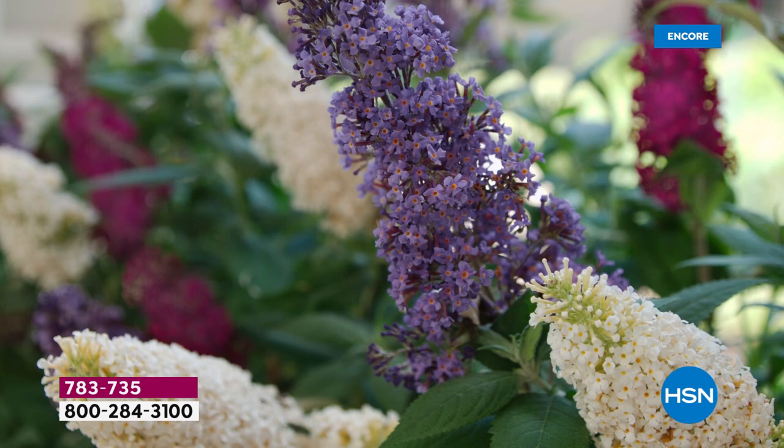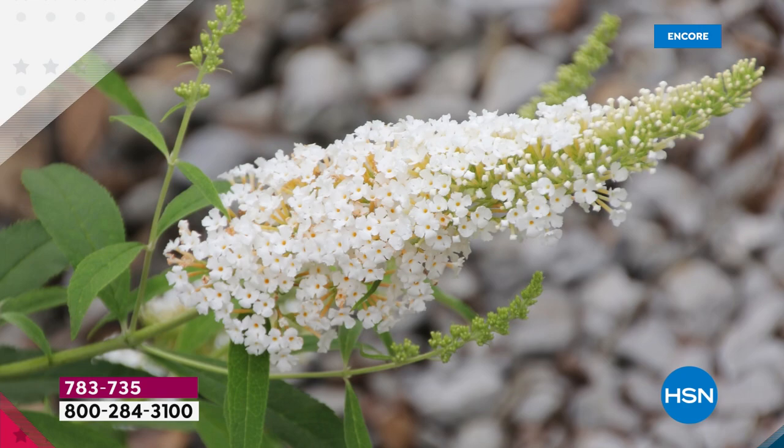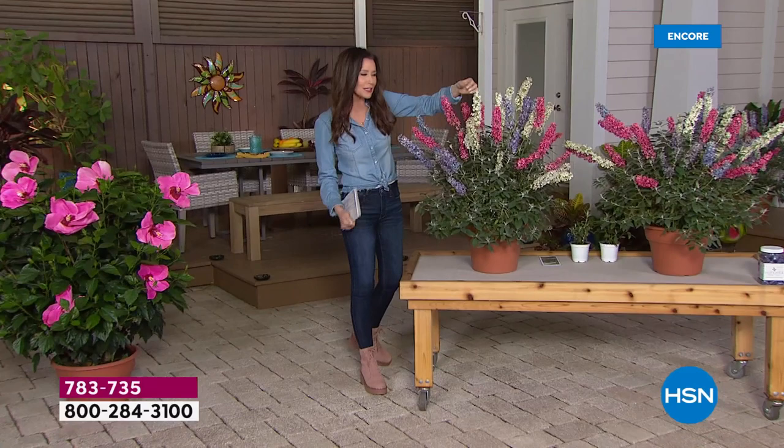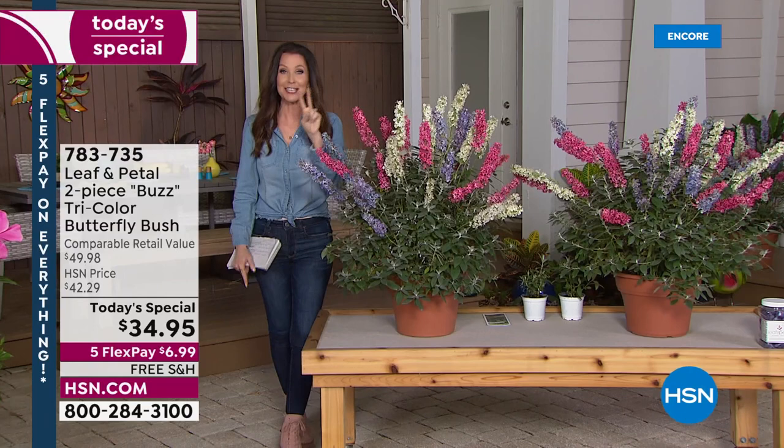This, realistically, is what your backyard could look like, what your patio could look like. These are the Leaf and Petal Buzz Tri-Color Butterfly Bush. They're aptly named because they truly act like a magnet for butterflies, for beautiful hummingbirds. The price we have today is pretty astounding — before you think you can't choose between that beautiful vanilla ivory, gorgeous fuchsia, or periwinkle purple, you get all three colors in one container — and not just one container, you're getting all three colors in two containers.